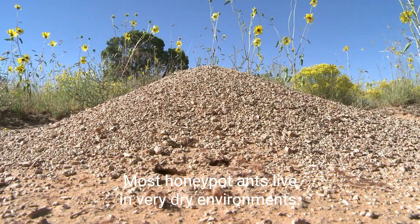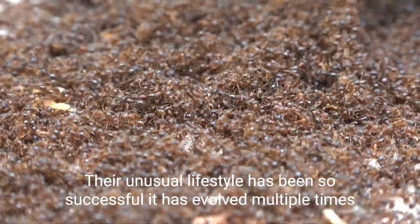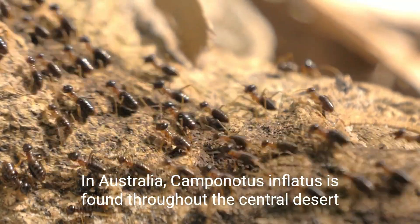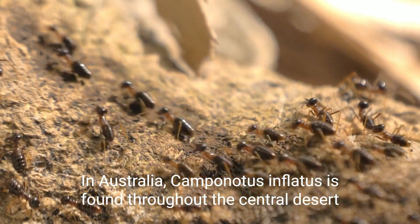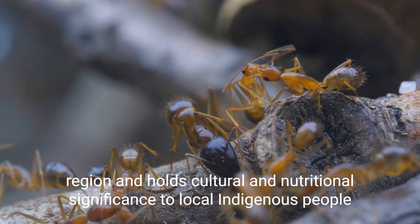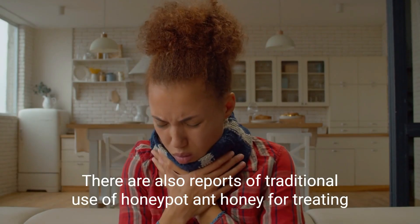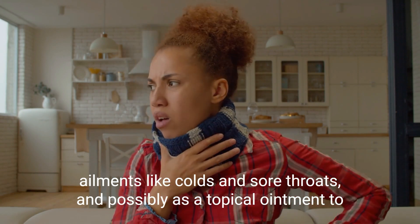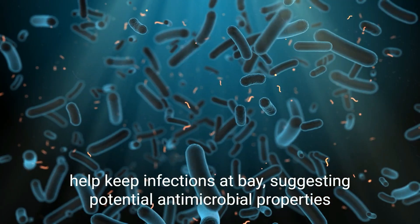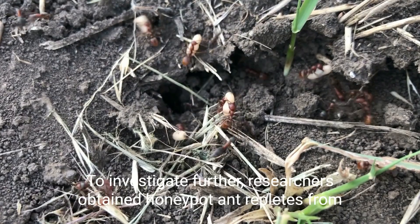Most honeypot ants live in very dry environments, and their unusual lifestyle has been so successful it has evolved multiple times. In Australia, Camponotus inflatus is found throughout the central desert region and holds cultural and nutritional significance to local indigenous people. There are also reports of traditional use of honeypot ant honey for treating ailments like colds and sore throats, and possibly as a topical ointment to help keep infections at bay, suggesting potential antimicrobial properties.